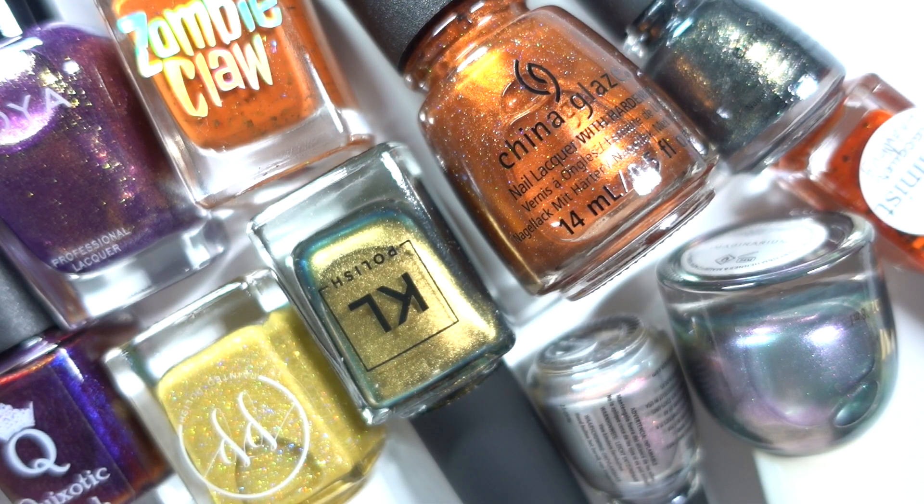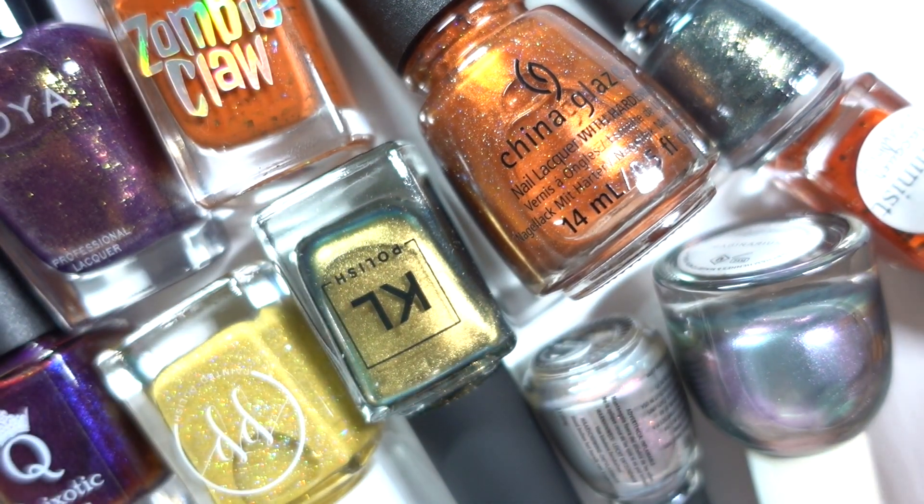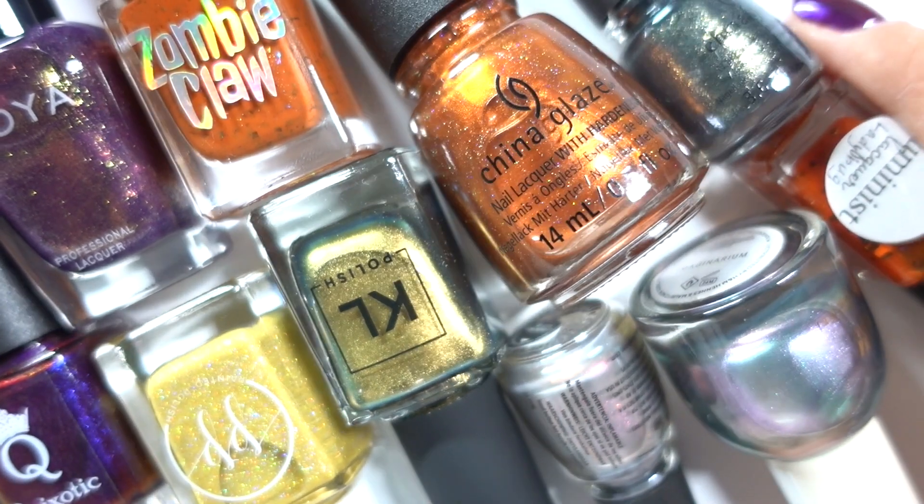Hi everyone and welcome to Variety Varnish. My name is Sheila and today we are going to talk about Halloween nail polishes. I have a bunch of these polishes pulled out for you today.